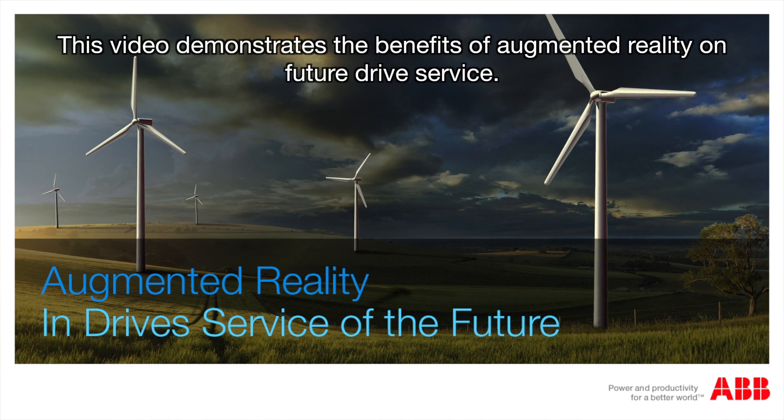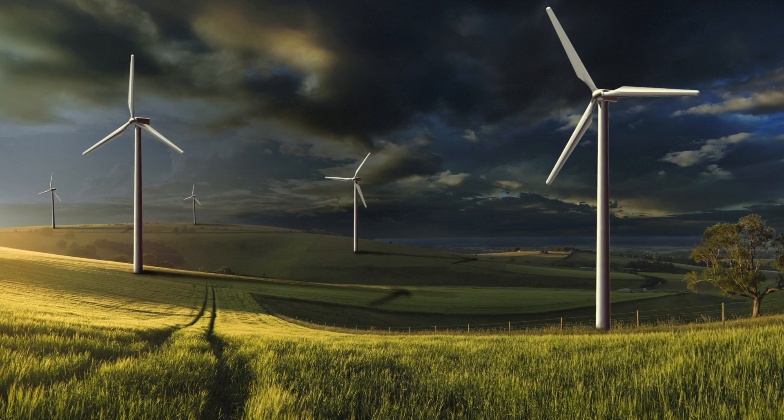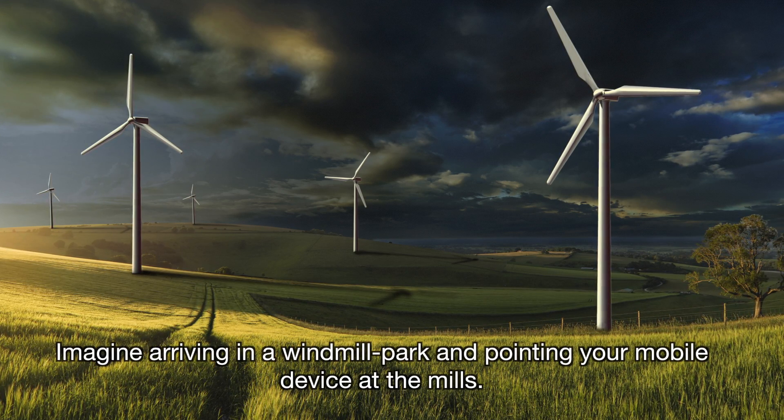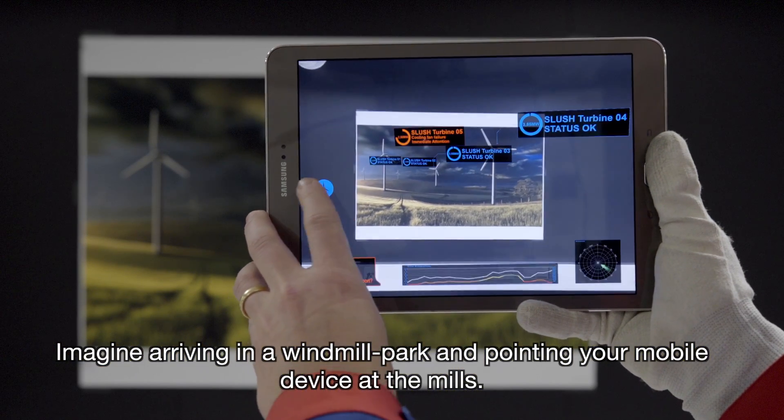This video demonstrates the benefits of augmented reality on future drive service. Imagine arriving in a windmill park and pointing your mobile device at the mills.